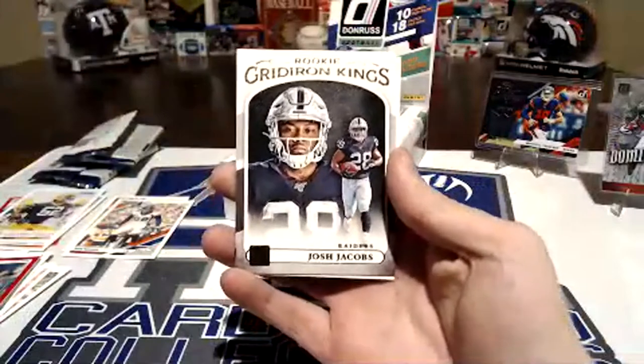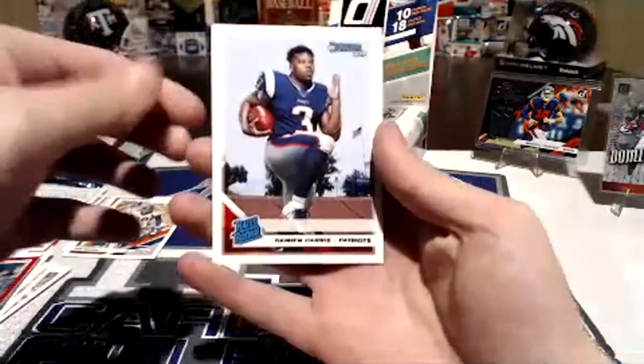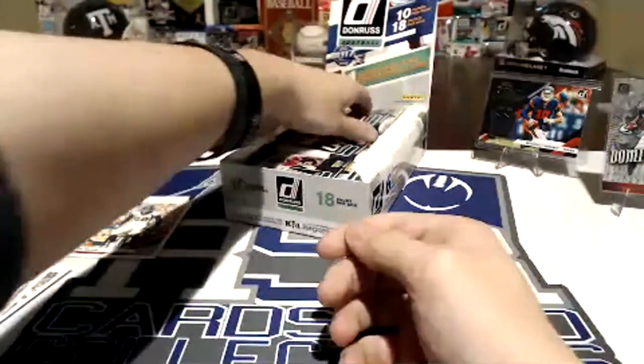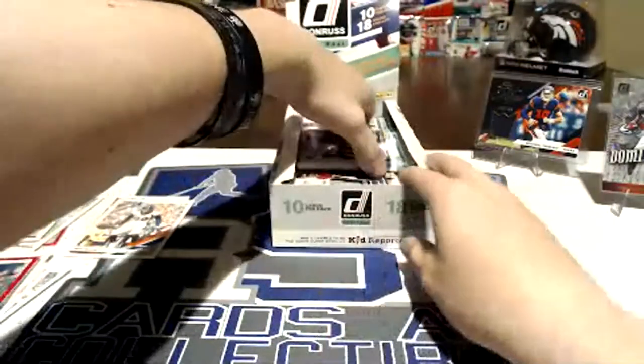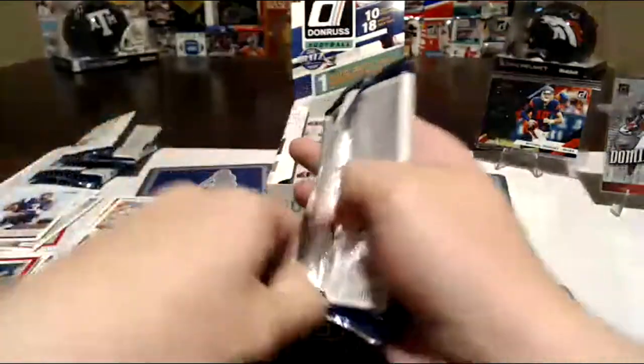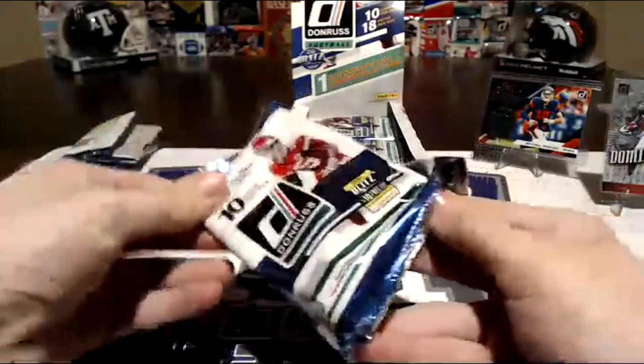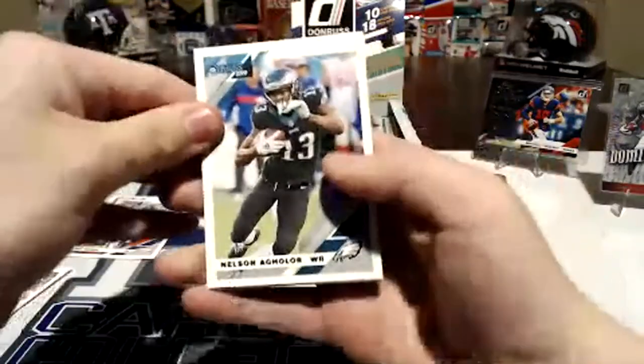Those Gridiron Kings are cool. Josh Jacobs — it's a rookie, awesome. Sorry for the late stream everybody — we got a late start going to the card shop and just ended up with it. We just wanted to break it live.